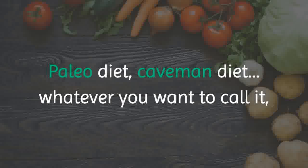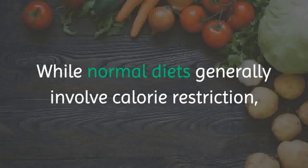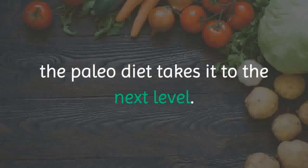Paleo diet, caveman diet, whatever you want to call it — this is one of the most popular diets on the planet right now. While normal diets generally involve calorie restriction, the Paleo diet takes it to the next level.